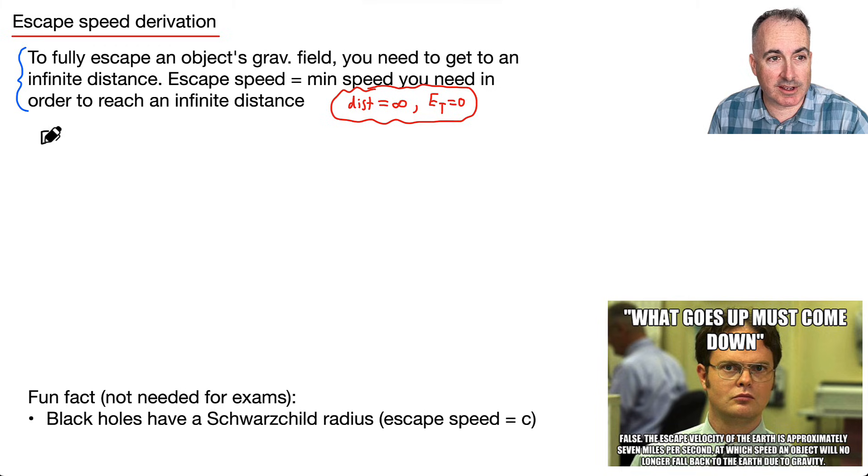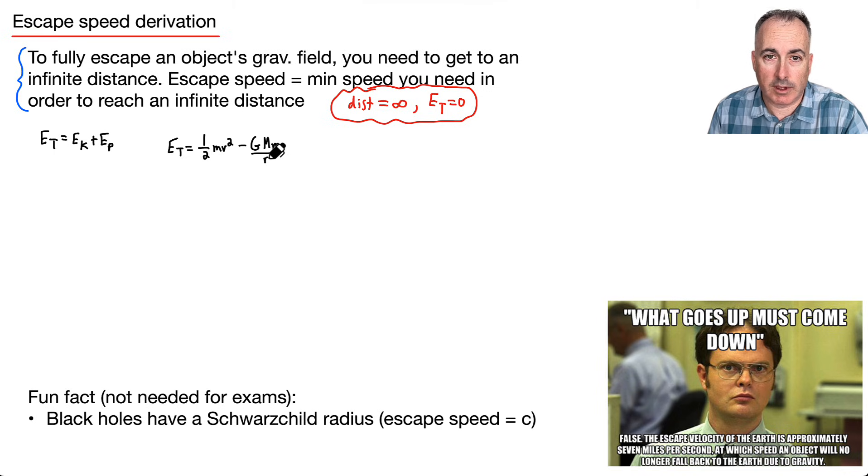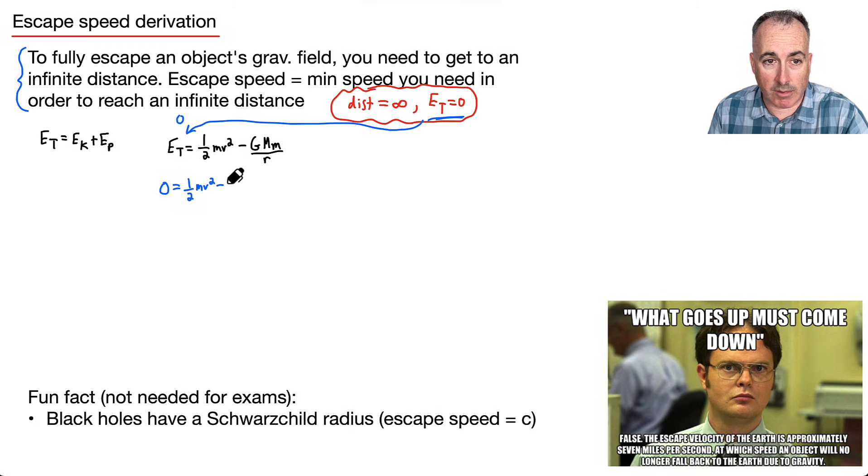Starting from total energy: ET equals EK plus gravitational PE. That's one-half m v squared plus negative G M m over r. Since ET equals zero, we set zero equals one-half m v squared minus G M m over r, and rearranging gives G M m over r equals one-half m v squared.